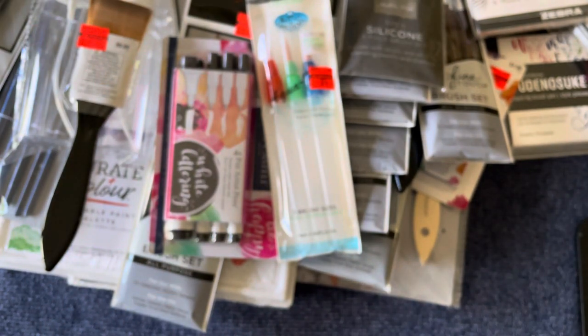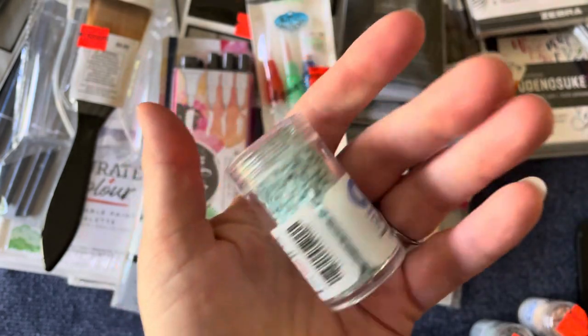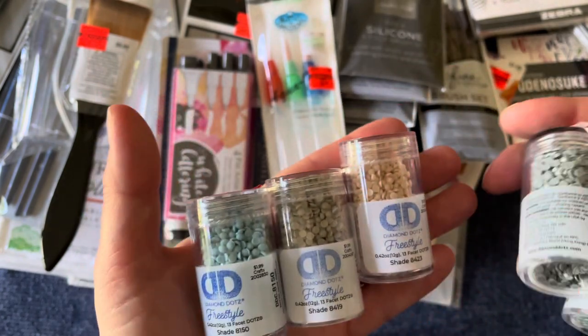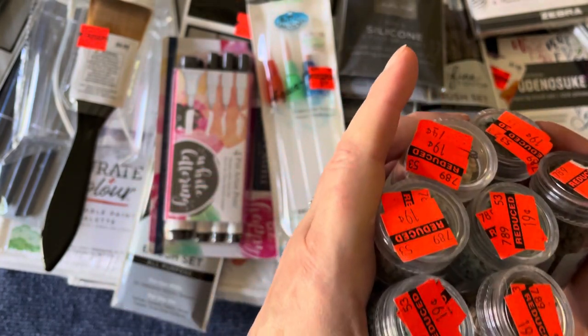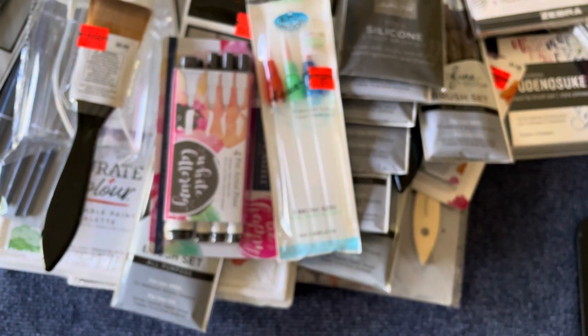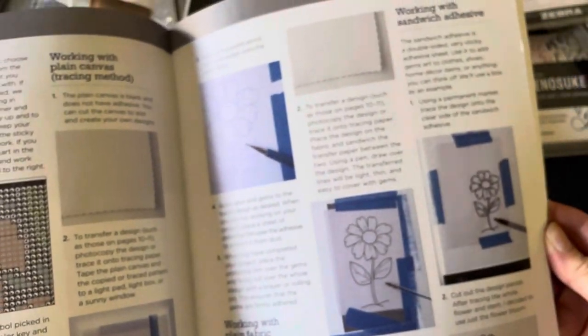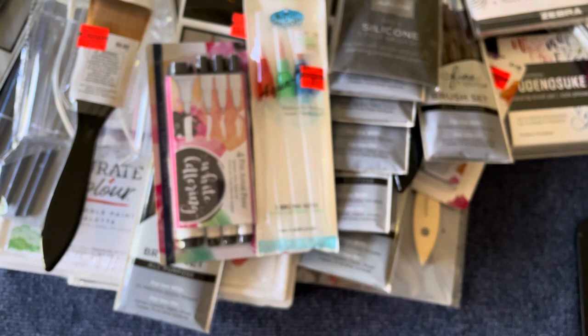I also found some diamond dots, which were all 19 cents each. My daughter was into diamond painting before she moved on to jewelry making, so we have diamond dots coming out of our eyeballs. For 19 cents, I figured if I don't have these colors, great - if I do, they're good to give to someone else. Along those same lines, I also found a little diamond painting flowers book for 99 cents - gives step-by-step instructions and patterns. Pretty sweet.